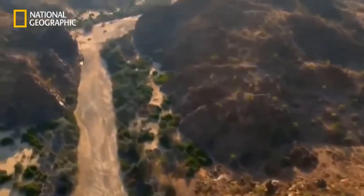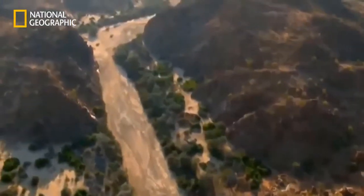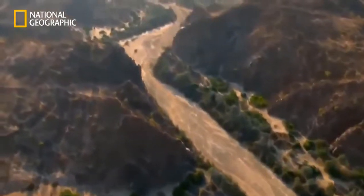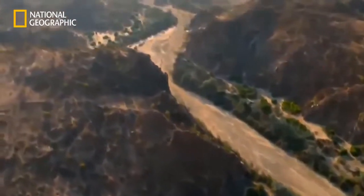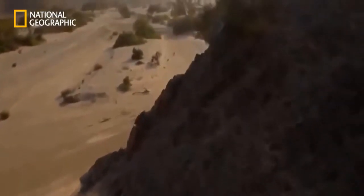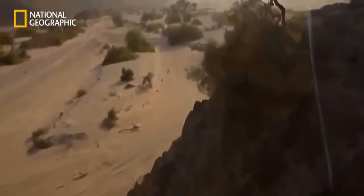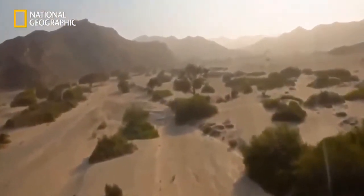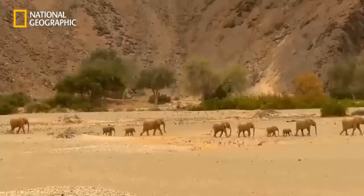Water flows here once, at most twice a year. Only deep-rooted plants like ana trees can survive here. Only within the valley can mammals exist in the long term. It is the home of the desert elephants.